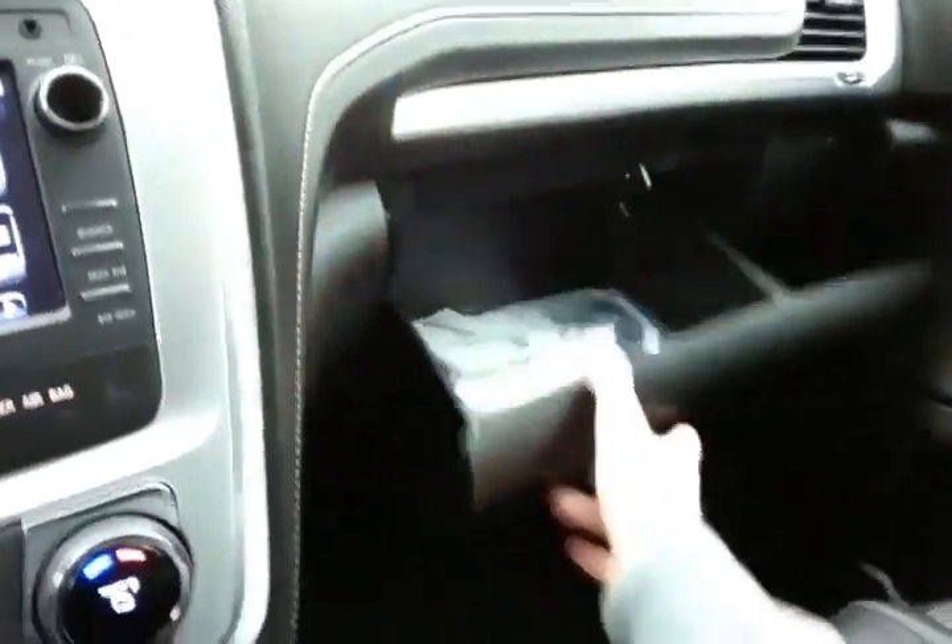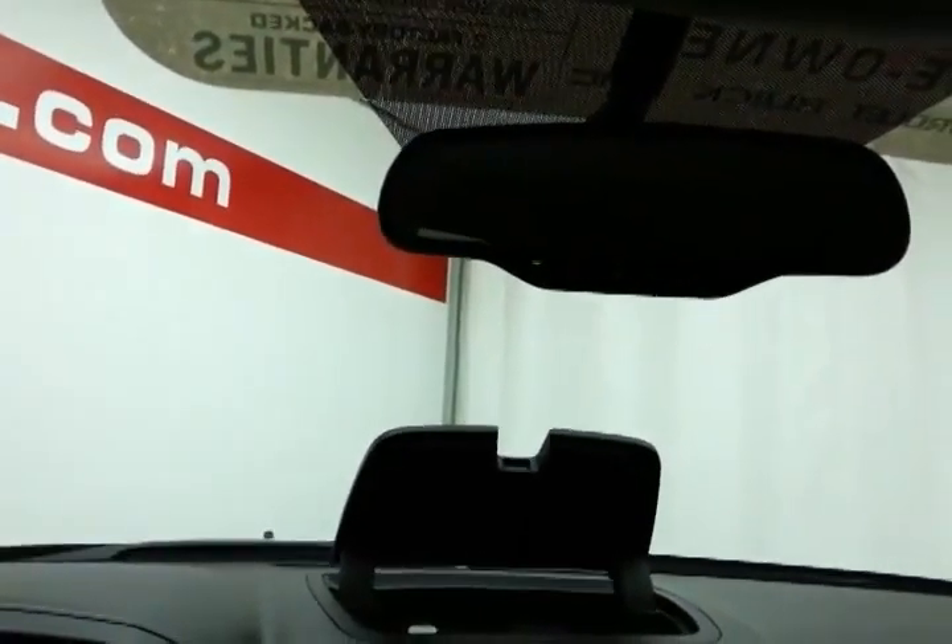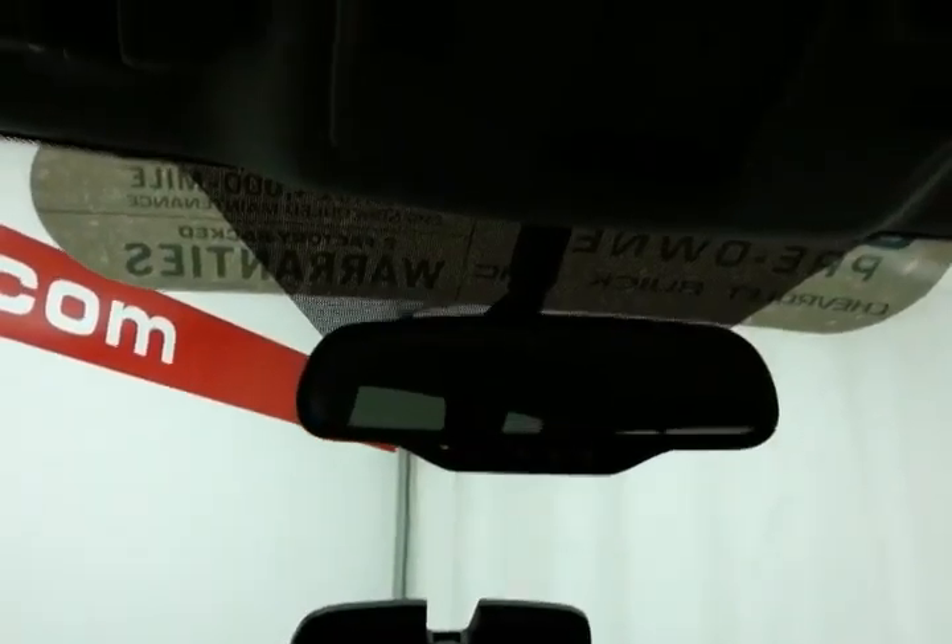Speaking of storage, there's a very large glove box with all the owner's materials, more space in the upper dash, and an auto-dimming mirror overhead with a HomeLink transmitter for a garage door opener.